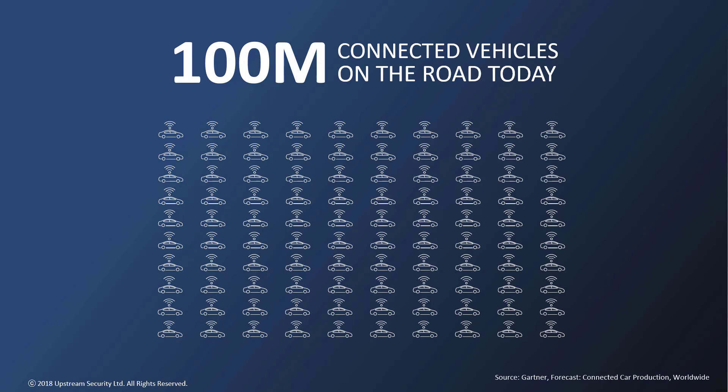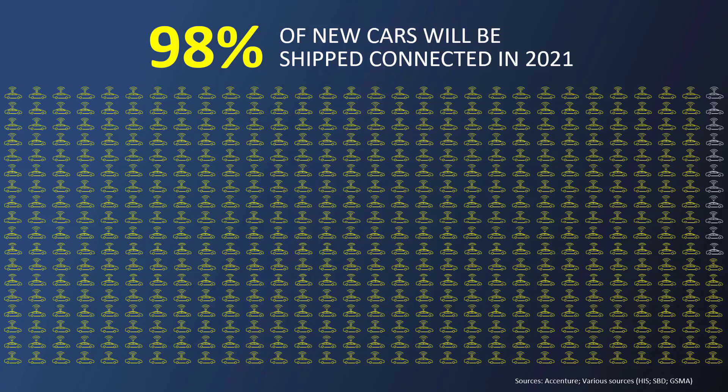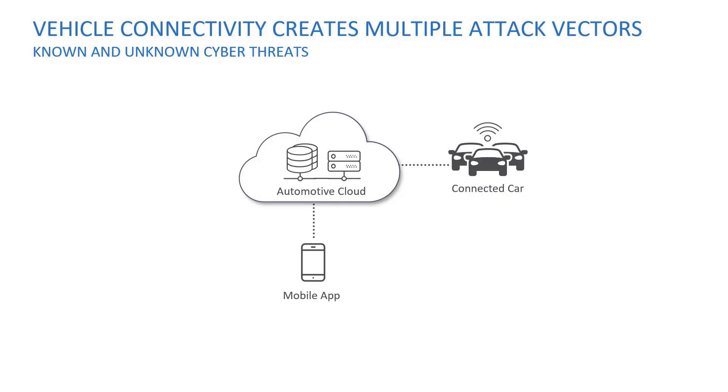Today, according to Gartner, there are already over 100 million connected vehicles, both OEM as well as aftermarket fleets. That figure is going to expand dramatically, and within a few years the vast majority of new vehicles shipped will be connected.